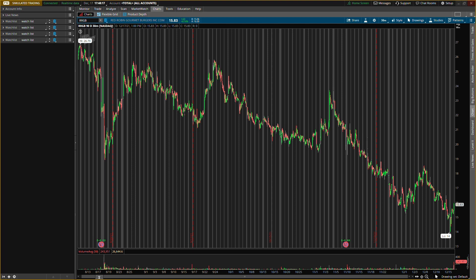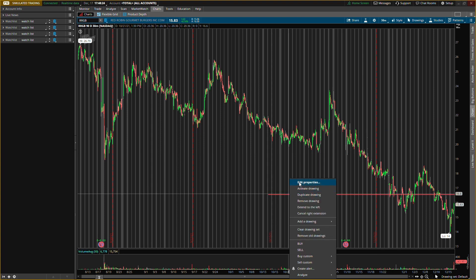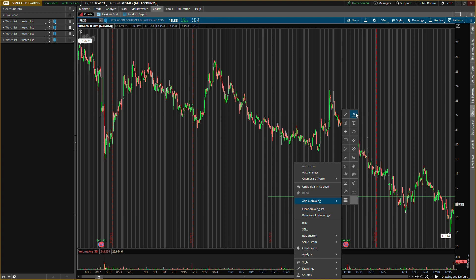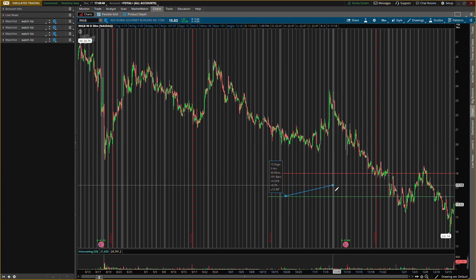This one will need to show some pressure for me to be interested. First it needs to pass around $16.40 — that's going to be the buying pressure level, so I'll turn that green. I think we can take it up to about $18, which is about a 9.7% gain, right around 10%. We might sell the whole position at $18 or sell half and hold the other half to push up further.